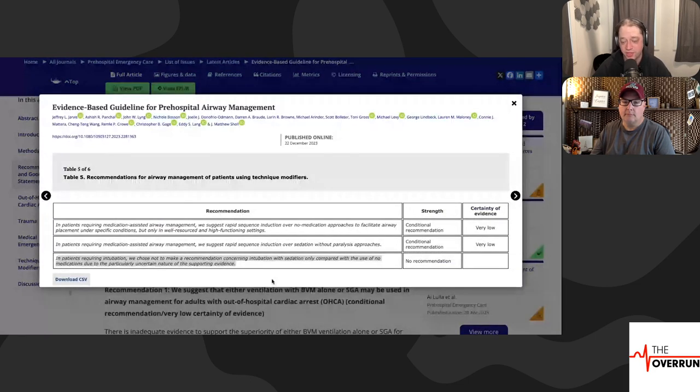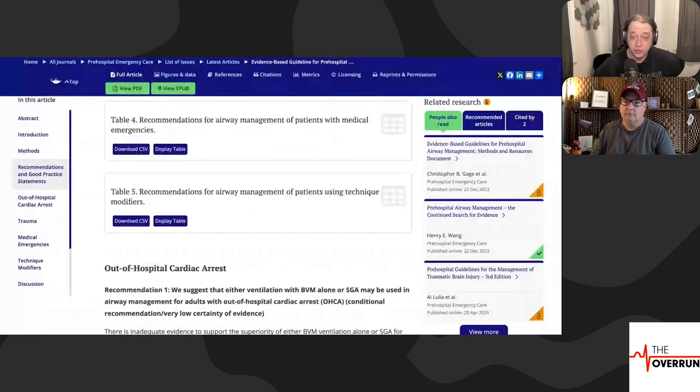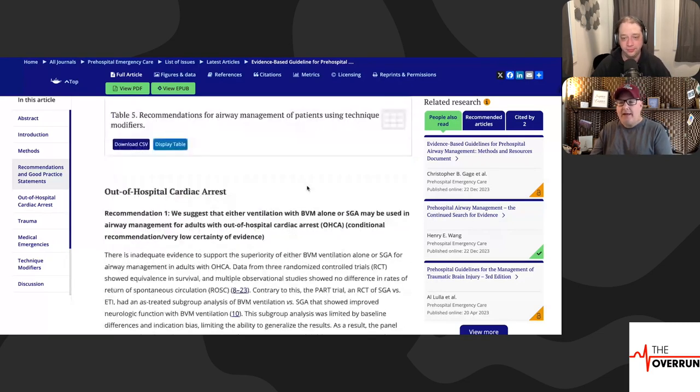Table 5 — recommendations for airway management using technique modifiers, essentially for medical patients requiring intubation. They chose not to make a recommendation on intubation with sedation only compared to no medications due to particularly uncertain evidence. They recommend RSI if you need a medication-assisted airway over sedation without paralysis — but only in high-functioning settings. The data says: use RSI for patients needing airway management, however if you're not good at it, use another approach.